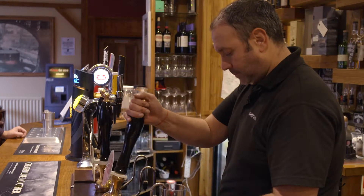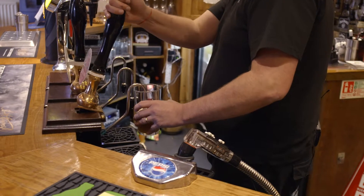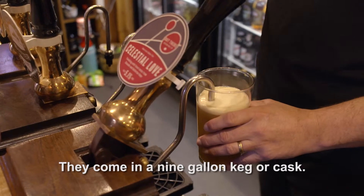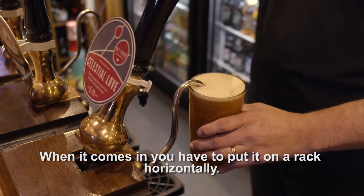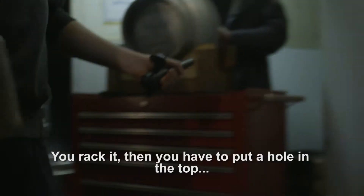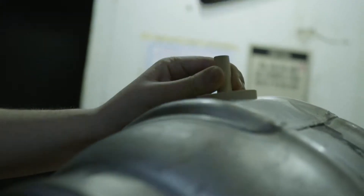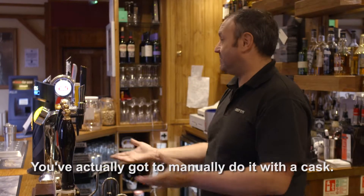The whole process of having real ales is more intensive, hence why a lot of late-night bars and nightclubs wouldn't have them on. They come in a 9-gallon cask, about 72 pounds. When it comes in, you have to put it on rack horizontal. The yeast has to drop for about 12 to 24 hours. So you rack it, but then you have to put a hole in the top — you gotta tap it. Rack it and tap it. With lagers you just fit couplings, but with cask you've actually got to manually do it.